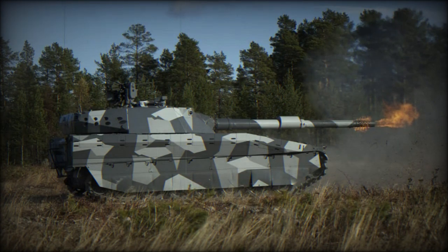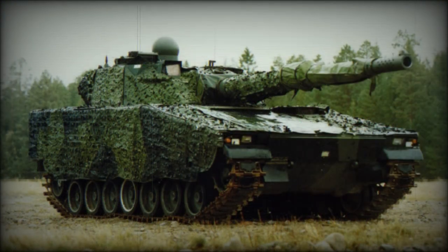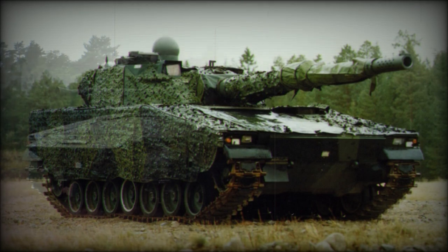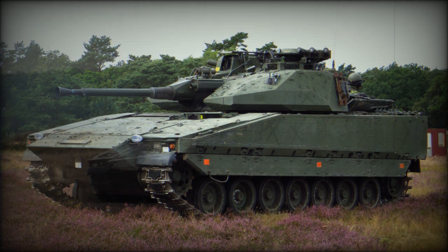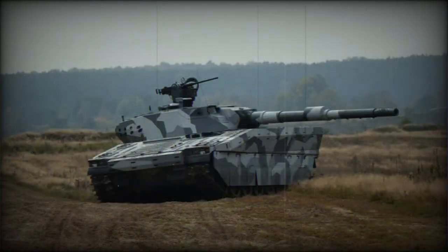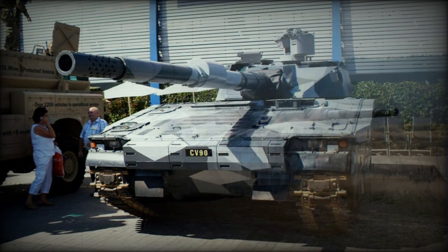This light tank has a crew of four, including commander, gunner, loader, and driver. The CB90120T uses a modified CV90, or Combat Vehicle 90, infantry fighting vehicle chassis. The vehicle is powered by the Scania DI-16 turbocharged diesel engine developing 670 horsepower. Running and life cycle expenses on this light tank are considerably lower compared with modern main battle tanks.